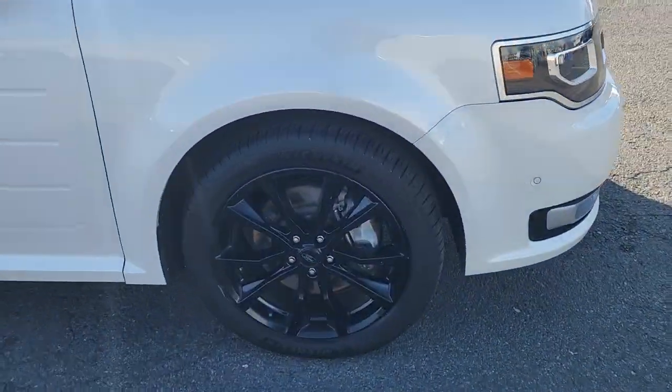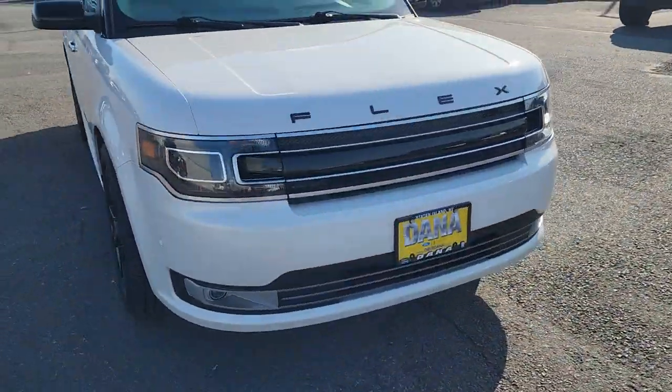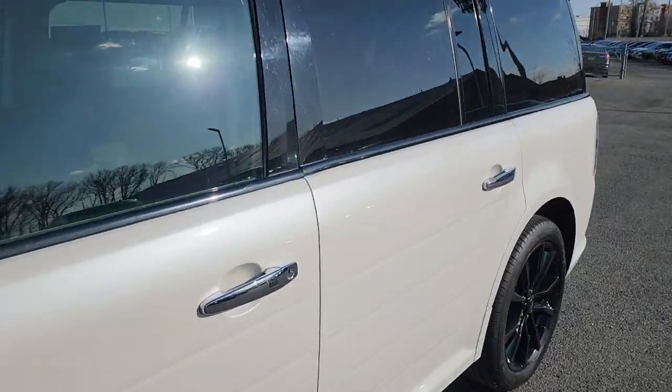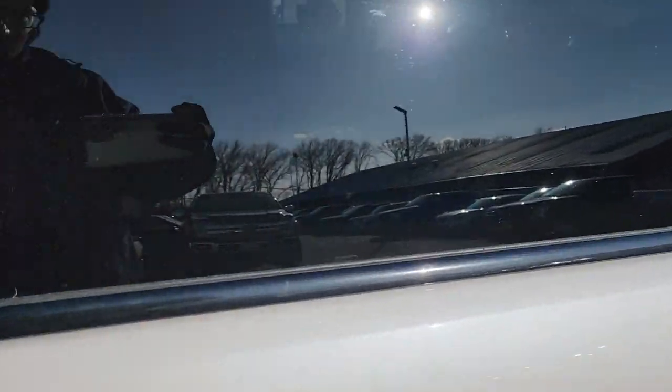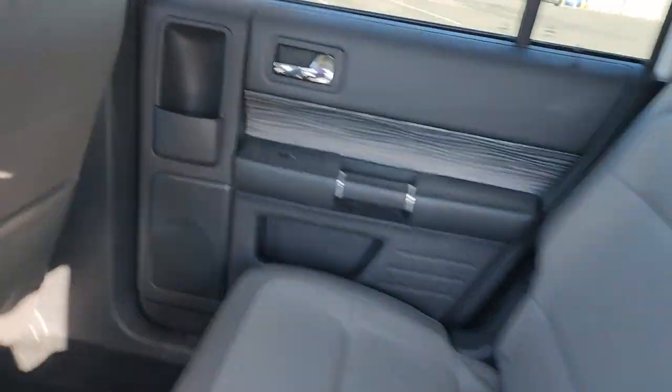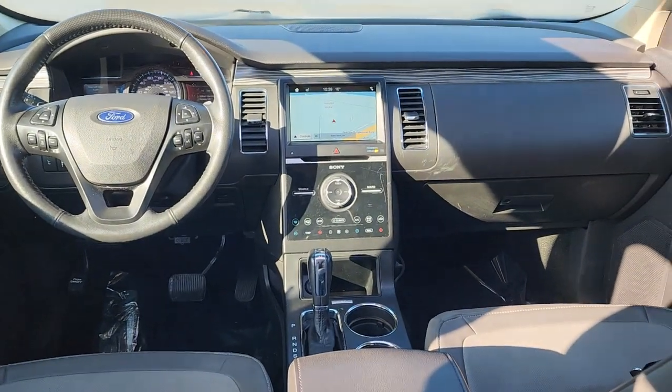The following are some of this vehicle's highlighted options: navigation system, keyless entry, heated driver's seat, power passenger seat, heated mirrors, adaptive cruise control, satellite radio, power lift gate, fog lamps, and premium sound system.